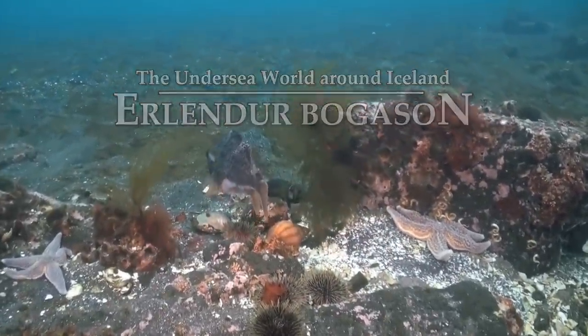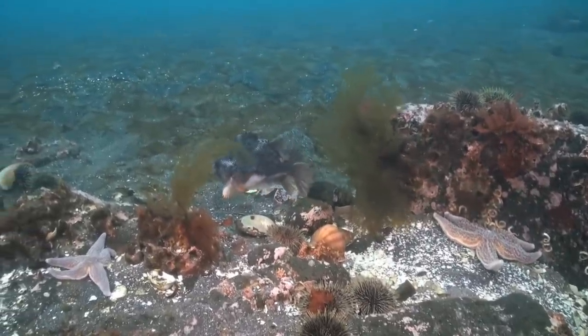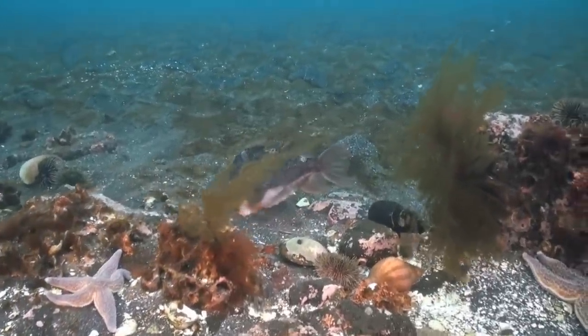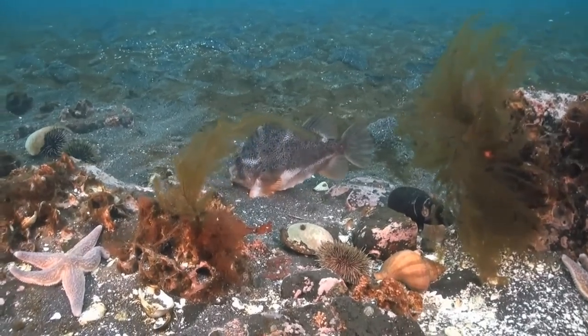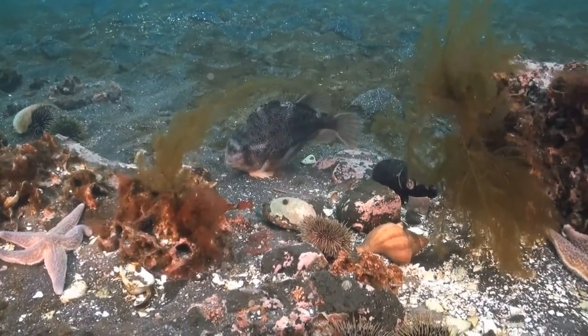The lumpfish is an interesting creature. In Icelandic, the male and female have completely different names, and for many years were thought to be two distinct species. They certainly act quite differently, and each has its own particular job to do in the household.